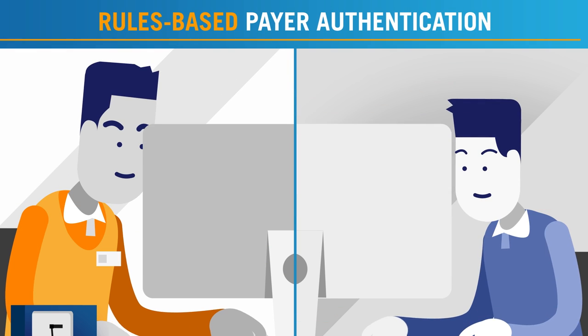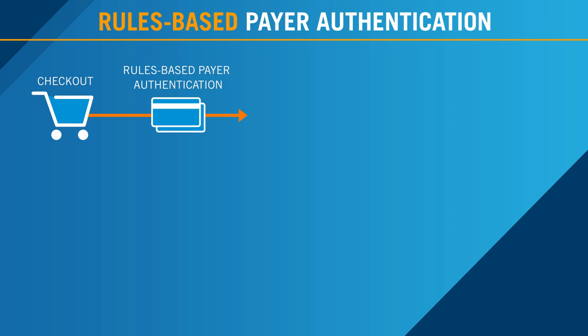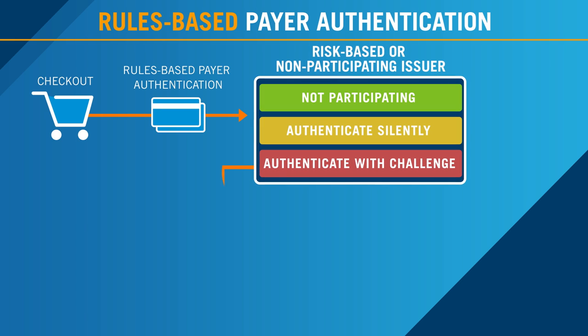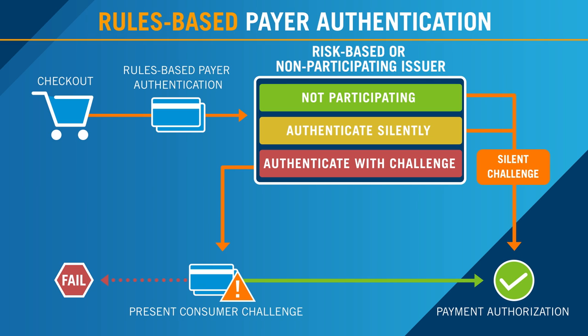It's time for a new way to authenticate payments with 3D Secure. CyberSource Rules-Based Payer Authentication helps improve the customer experience while maintaining tight security and giving businesses control over authentication.